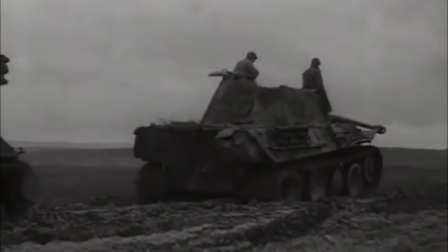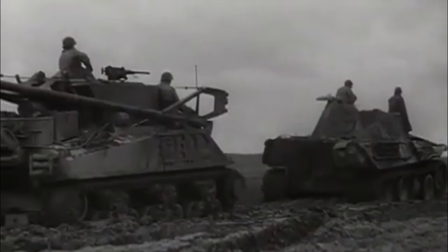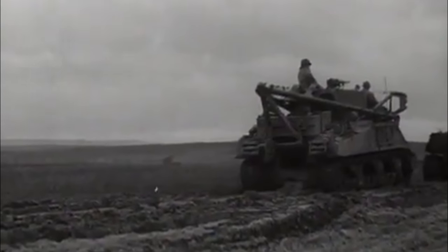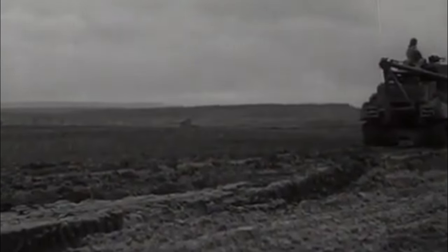If you spend any time watching World War 2 combat footage, you've likely seen just about every variant of the Panther that Germany produced. However, there's one type of Panther that you won't see in any footage. In today's episode, we take a look at a tank you've probably only seen in video games — the Panther F.